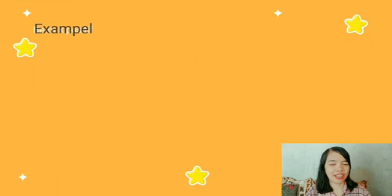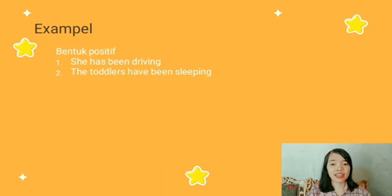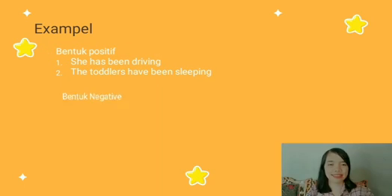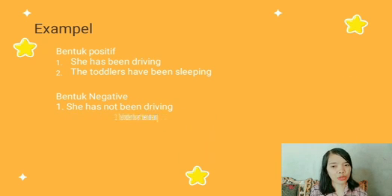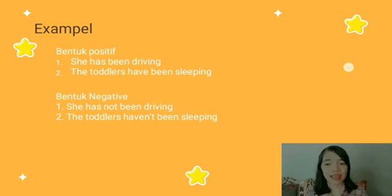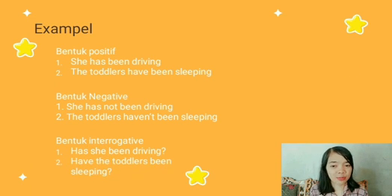From the examples — pada bentuk positif: number one, she has been driving; number two, the toddlers have been sleeping. Dan pada bentuk negatif: number one, she has not been driving; number two, the toddlers haven't been sleeping. Kemudian dalam bentuk interrogatif: number one, has she been driving; number two, have the toddlers been sleeping.